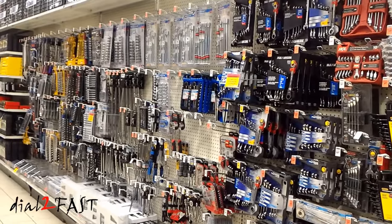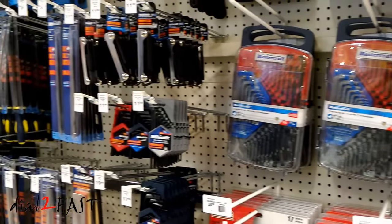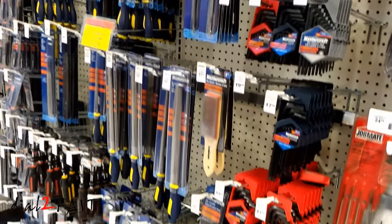Many of the tools they sell are under their own house brand, either Moto Master or Mastercraft. Many of these tools I have not seen anywhere else, so they may be made specifically for Canadian Tire.